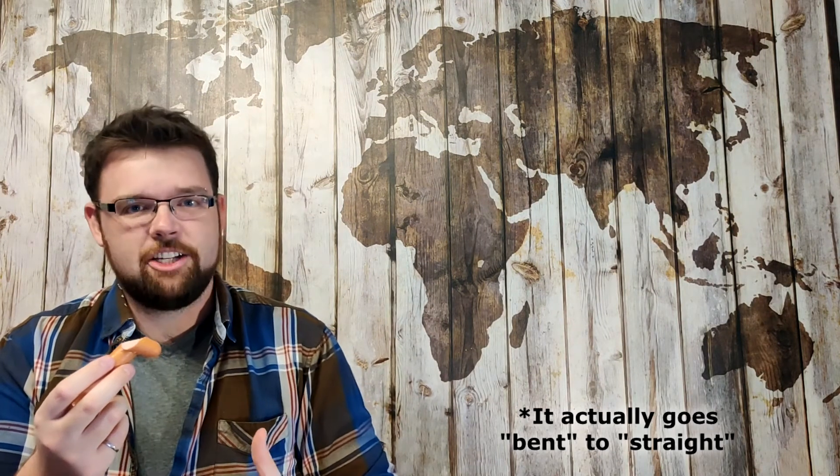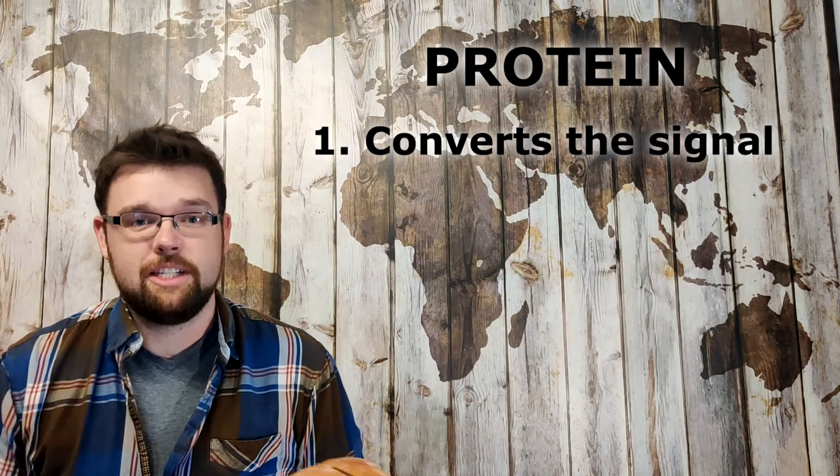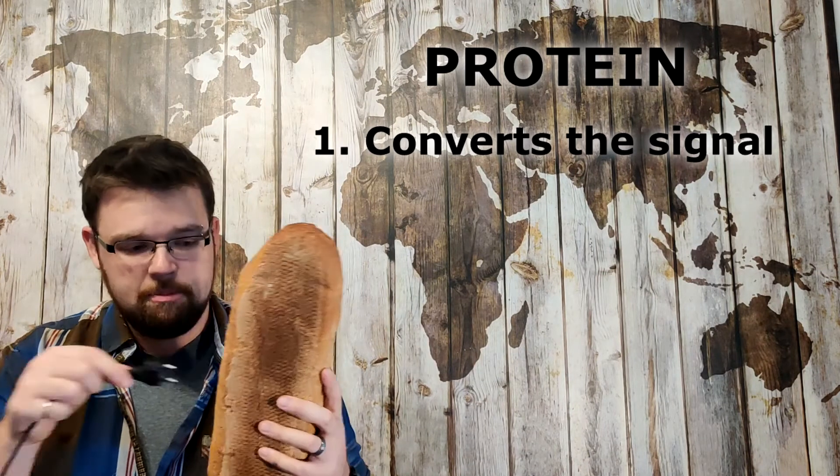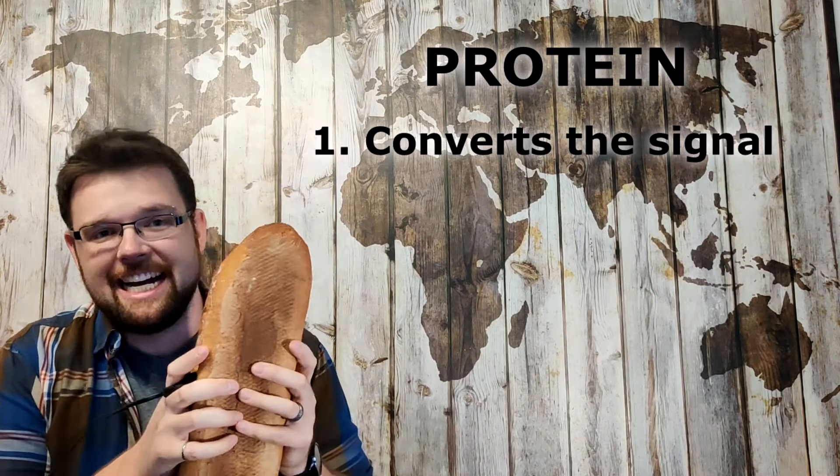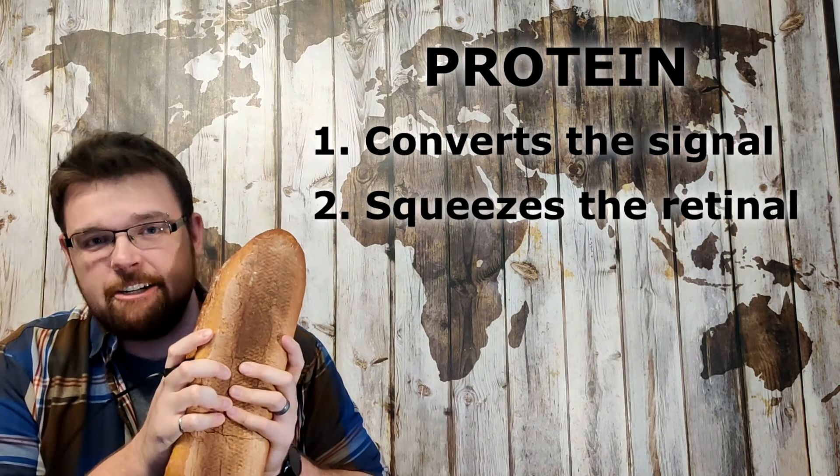In doing so, it sets off the electrochemical chain reaction that eventually reaches your brain. Now the protein has two very important jobs. First, it takes that twist of the retinal and converts that into a signal that can be interpreted by your brain and your neurons. Second, it takes that retinal and squeezes it in a very important way.